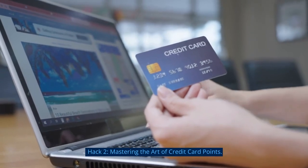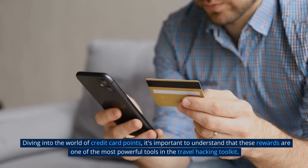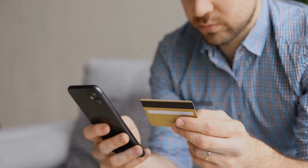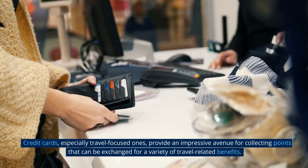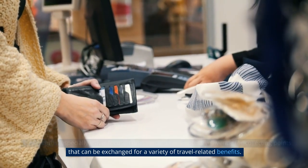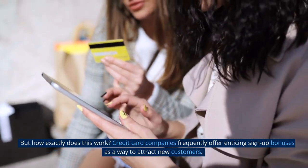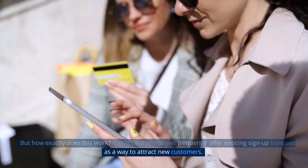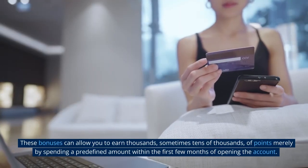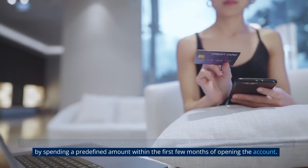Hack 2: Mastering the art of credit card points. Diving into the world of credit card points, it's important to understand that these rewards are one of the most powerful tools in the travel hacking toolkit. Credit cards, especially travel-focused ones, provide an impressive avenue for collecting points that can be exchanged for a variety of travel-related benefits. Credit card companies frequently offer enticing sign-up bonuses to attract new customers. These bonuses can allow you to earn thousands, sometimes tens of thousands, of points merely by spending a predefined amount within the first few months of opening the account.